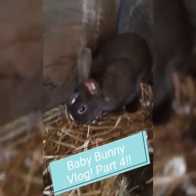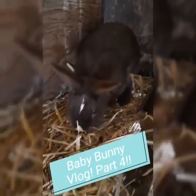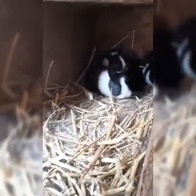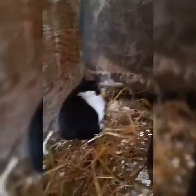Hi guys, welcome back to part four of our baby bunny vlog! Today the babies have finally gotten big enough to come out of the box. They're old enough to be out running around, so today we are going to be taking the box out. It's a big step for the little babies to become grown-up bunnies. Oh hi, see they're all hopping around, they're so cute! And we have confirmed that yes, there are six of them.